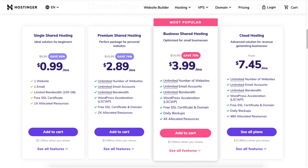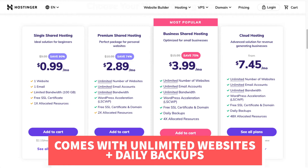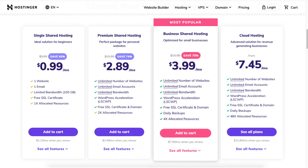Next you will see you can save 75% on the business shared hosting. This plan comes with unlimited websites and daily backups. It also comes with a free domain name for annual plans or a discounted domain price for the monthly option.